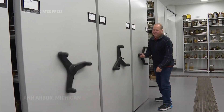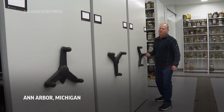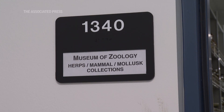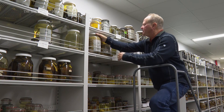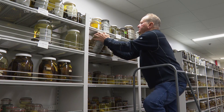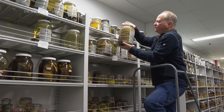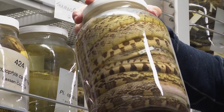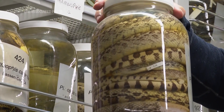My name is Greg Schneider. I work as the Research Museum Collections Manager at the University of Michigan Museum of Zoology, or UMMZ. We've acquired a large collection of reptiles and amphibians from Stephen J. Arnold, who has recently retired from Oregon State University.